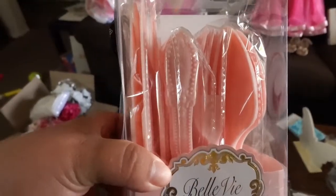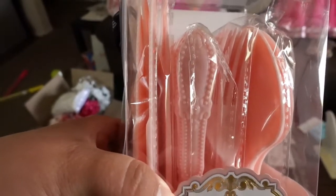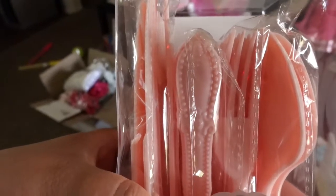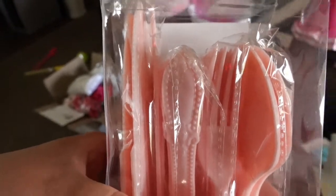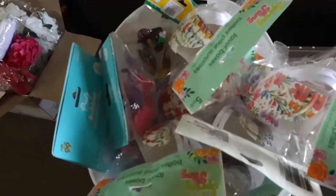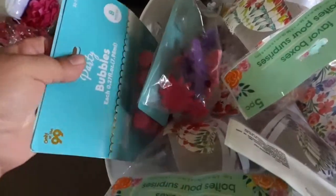I got these utensils from Ross. As you can see there's already a little design on them, but I'm also gonna add some jewels to the ends to further fancy them up. And then we have some stuff from the dollar store — some favors, some rings, and some bubbles for the kids.